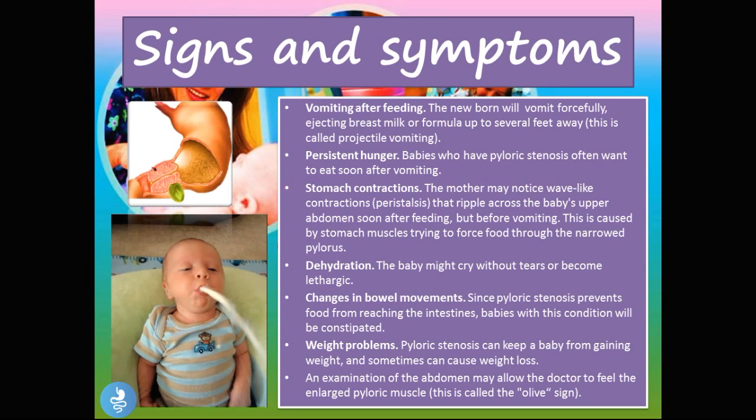The child may also suffer dehydration — the baby might cry without tears or become lethargic, because they're not retaining any food or fluids. There will also be a change in bowel movements: since pyloric stenosis prevents food from reaching the intestines, babies will be constipated. Weight problems are another sign — pyloric stenosis can keep the baby from gaining weight and sometimes cause weight loss. Finally, on examination of the abdomen, the doctor may feel an enlarged pyloric muscle called the olive sign. Because the pylorus becomes so thick and muscular, it is compared to an olive — palpation of the abdomen reveals a firm muscular mass.